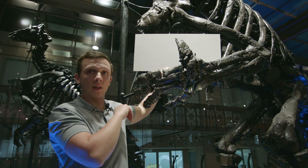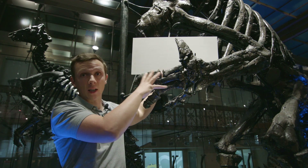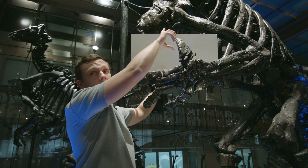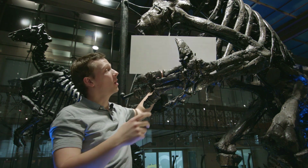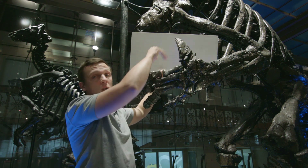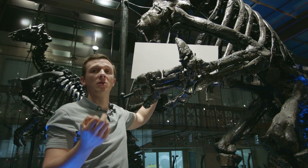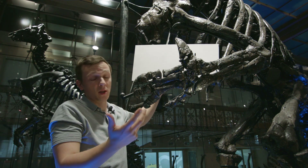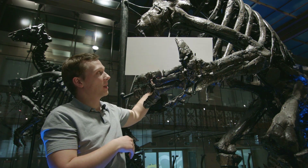Because of the findings of these iguanodons in Bernusard, we know that it's actually part of the hand, and in life this thumb spike would have been covered by a keratinous sheath making it much bigger. Keratin is the same material that you find in your fingernails or in your hair, so it's a material that typically wouldn't fossilize with the rest of these skeletons.